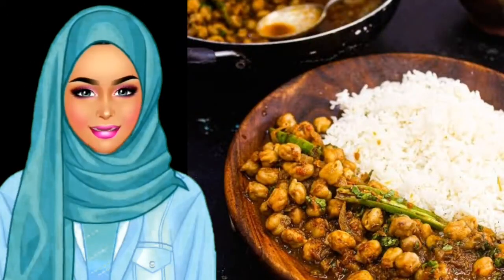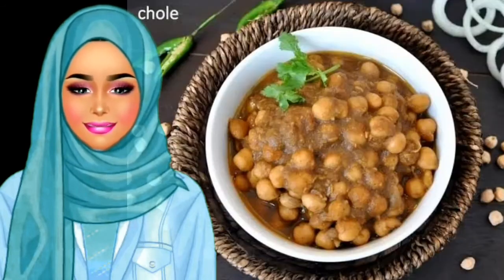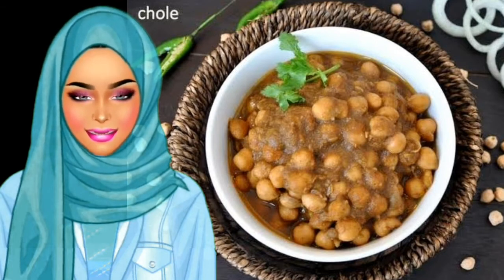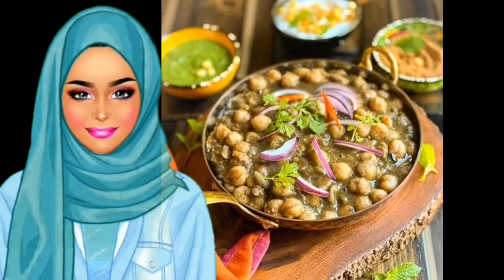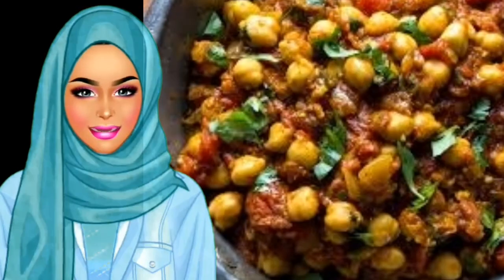Chola Chickpea Curry is another scrumptious Indian dish. It consists of curried chickpeas, a classic North Indian dish that has now become a worldwide sensation. It is served hot along with fried Indian leavened bread like puri or batura. You can experience the perfect blend of Indian spices in just one dish, and it tops the menus of Indian restaurants overseas.